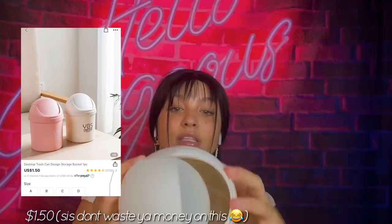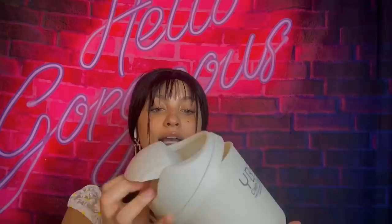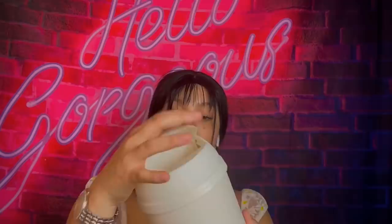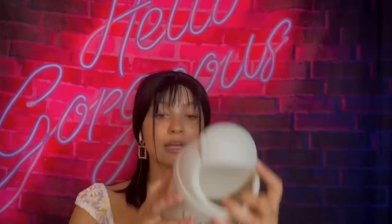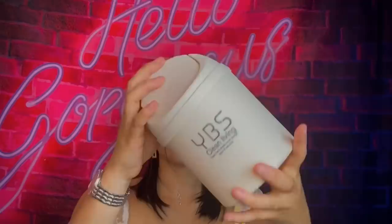I saw this little trash can and thought it would be perfect for my car — it's mad cute. But they really played me on this because the top doesn't even fit on because the bottom is too big. Wait — there we go. See, it keeps knocking off though. I'm gonna have to super glue this down. All right, whatever, this was kind of a fail so don't get this little trash can. Oh wait, it's on — never mind, I'm done with this, bye.